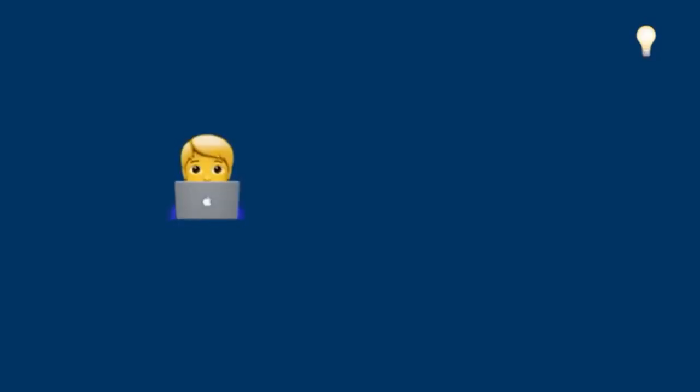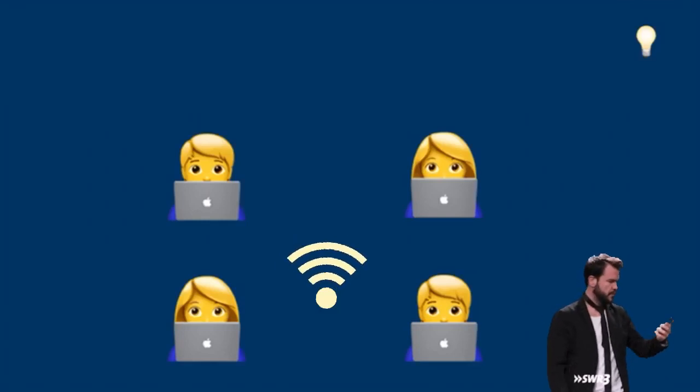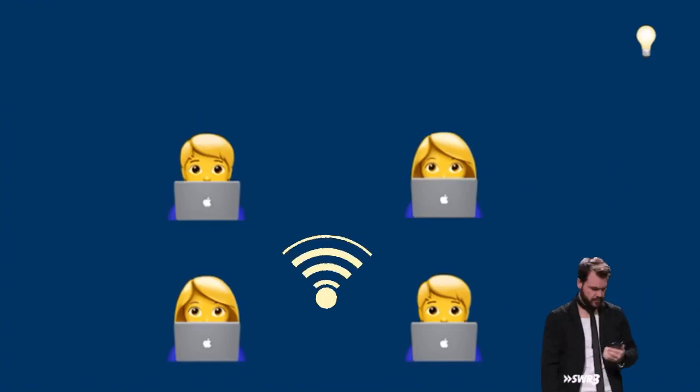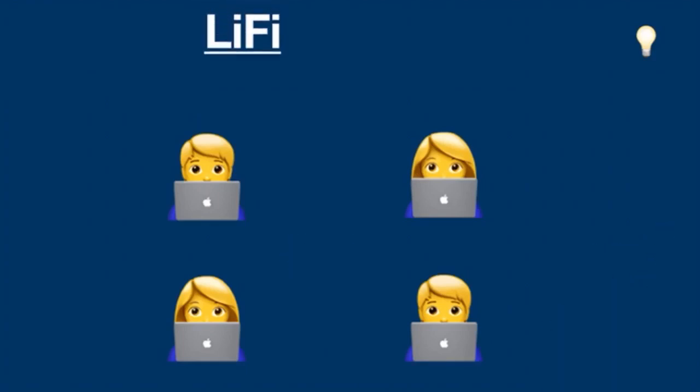Hello everyone. There is no doubt that Wi-Fi is running our lives. According to research, it's the number one thing that people cannot live without. But no matter where you are in the world, you have probably experienced internet connectivity issues at some point. To overcome this problem, Li-Fi — Light Fidelity — was introduced in 2011.